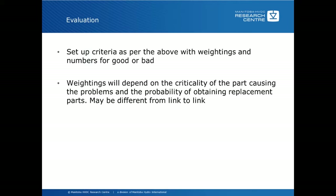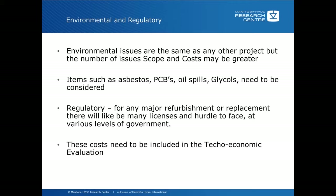Environmental issues are the same as any other project, but the number of issues, scope, and cost may be greater because of the size of HVDC converter stations. Items to consider include asbestos, PCBs or polychlorinated biphenyls, oil spills, and glycols — all need to be considered. There may also be regulatory issues with major refurbishment or replacement, including licenses and approvals at local, state, or federal government levels. The cost of these environmental and regulatory compliances needs to be included in the techno-economic evaluation.